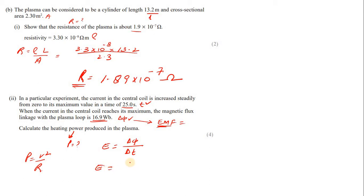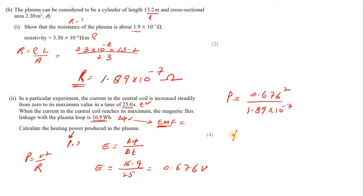EMF = 16.9 Wb ÷ 25 s = 0.676 V. Then power = (0.676)² ÷ (1.89 × 10⁻⁷) = 2.42 × 10⁶ W, or 2.42 megawatts. This is the heating power.